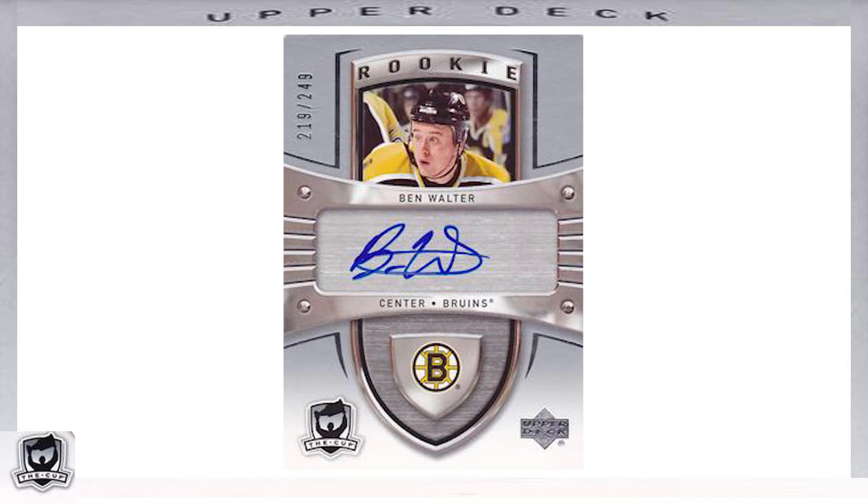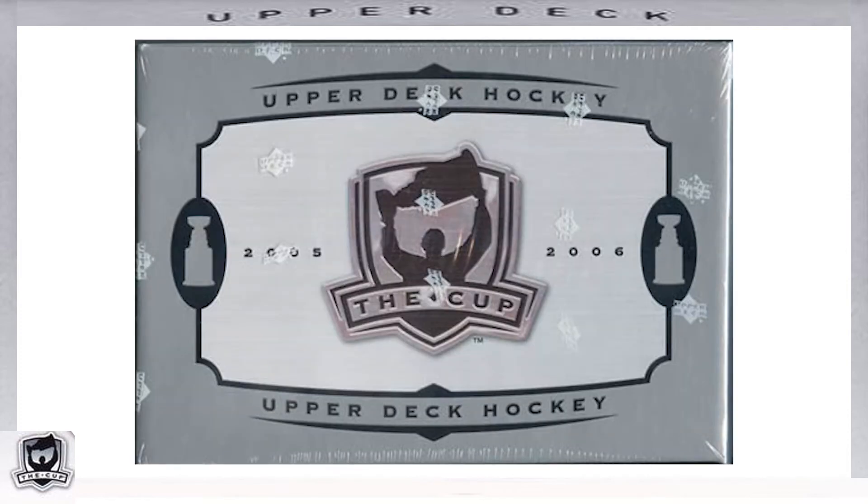While all the cards mentioned so far do have multiple parallel versions still to be covered, let's take a closer look at some of the inserts from the 2005-2006 The Cup set. Including some autograph variations, there were close to 20 different insert subsets featured in the set. While I could make an hour-long documentary covering every insert subset, I'll feature just a few of the key inserts.